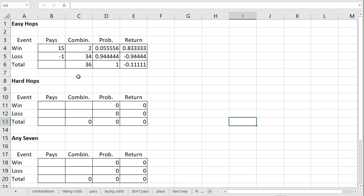If an easy hop bet pays fifteen to one, you can see in cell DE6 that the house advantage is eleven point one one percent. Some stingy casinos only pay fifteen for one, which is equivalent to fourteen to one — that increases the house advantage to sixteen point six seven percent. Some casinos, like those in Australia, are generous and pay sixteen to one on easy hops, lowering the house advantage to five point five six percent. But fifteen to one is the standard.